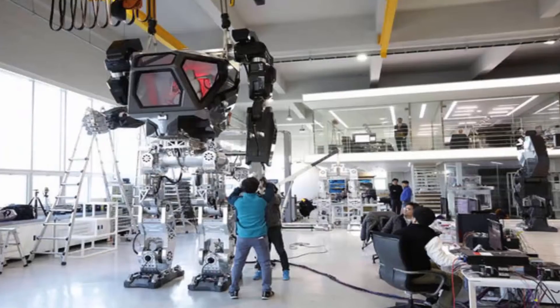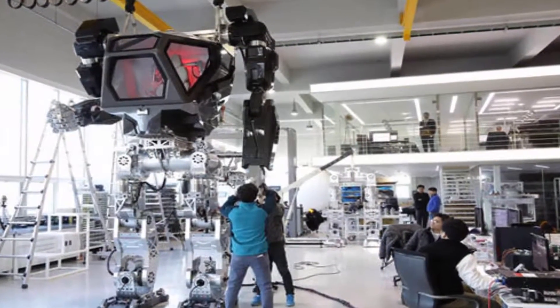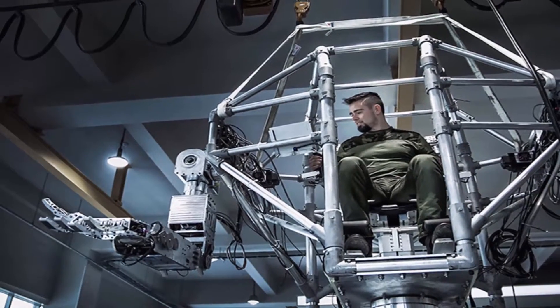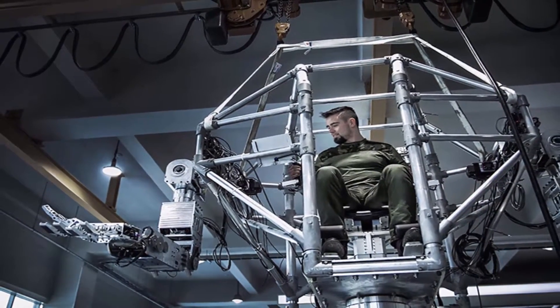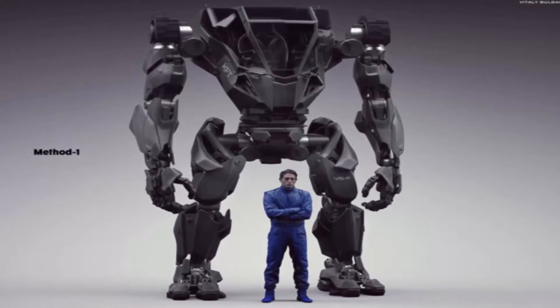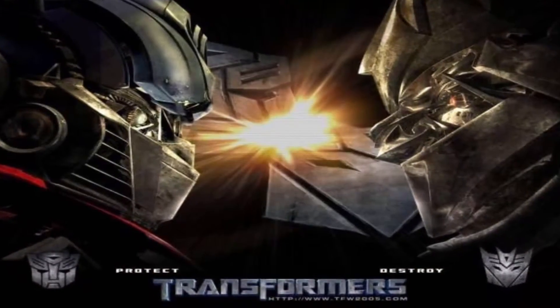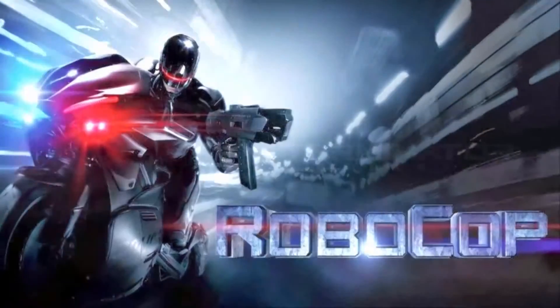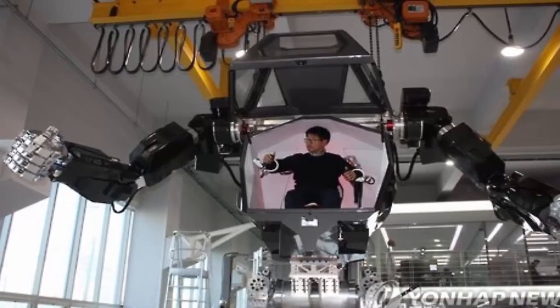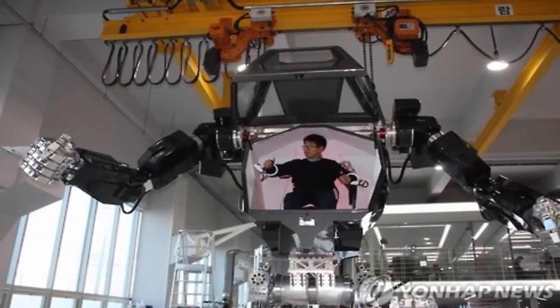While its enormous size has grabbed media attention, the creators of Method-2 say the project's core achievement is the technology developed and enhanced along the way. "Everything we have been learning so far on this robot can be applied to solve real-world problems," said designer Vitaly Bulgarov on his Facebook page. He has previously worked on film series such as Transformers, RoboCop, and Terminator. A pilot sitting inside the robot's torso makes limb movements which are mimicked by Method-2.